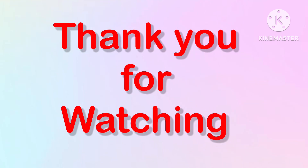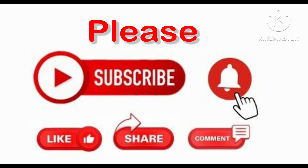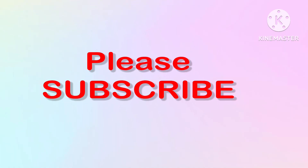Thank you for watching. Please like, share, comment, and subscribe to my channel and press the bell icon for notifications. Take care. Bye-bye.